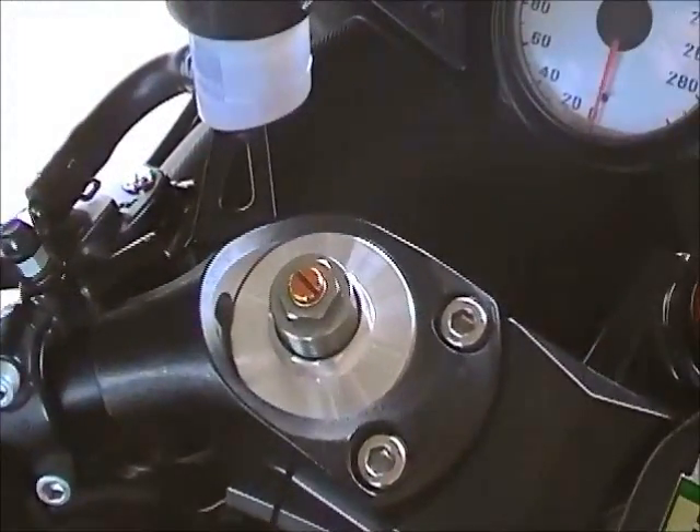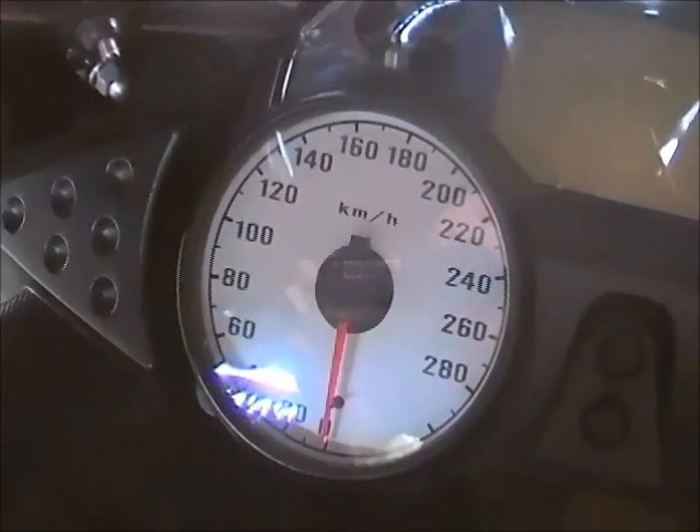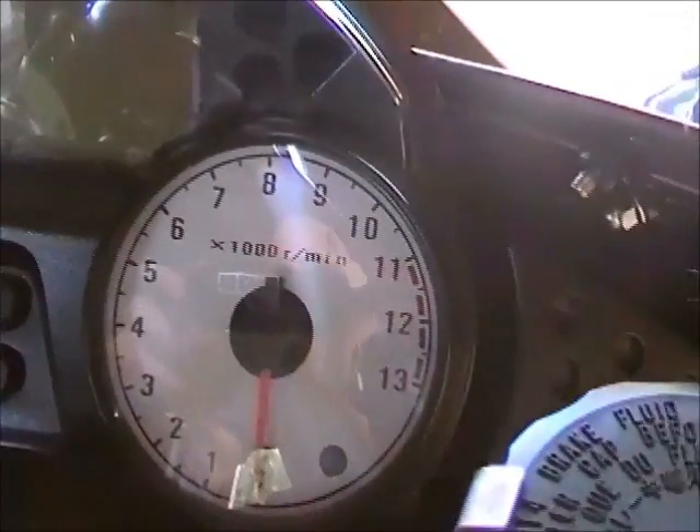It's got fully adjustable front suspension. Speed limited to 300 of course — certain variants have been de-restricted, but just for the purpose of the video, not this bike.